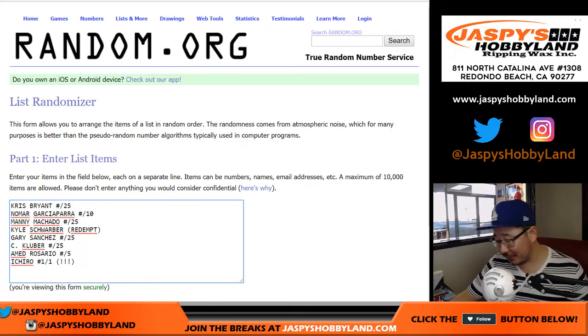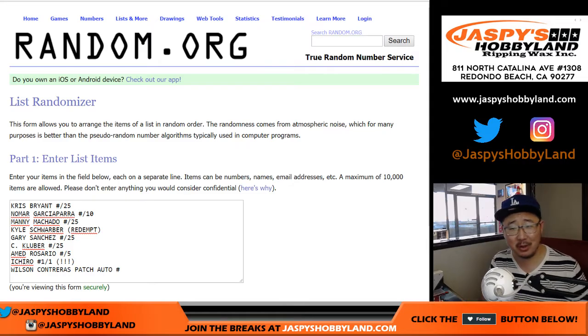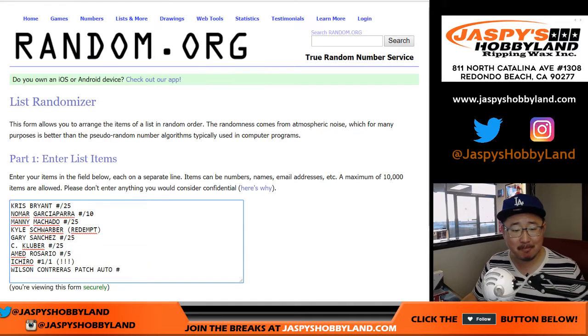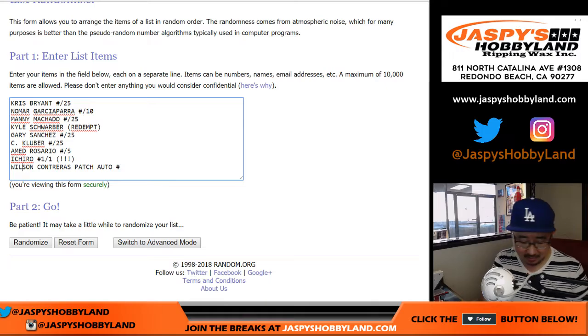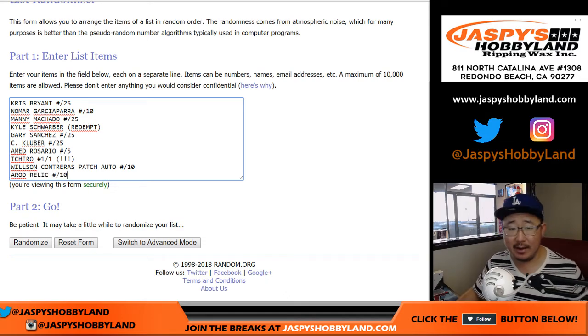Wilson Contreras, patch auto. They spelled Wilson with two L's. Is it with two L's? It is — he's a two-L Wilson? I had no idea, I thought that was a typo. Let's put some respect on his name. That's out of ten. And the A-Rod relic is out of ten.